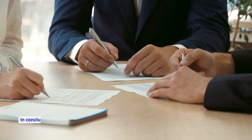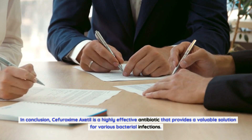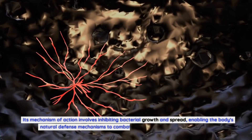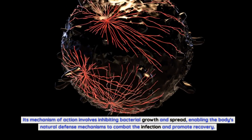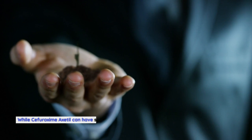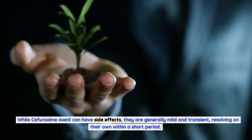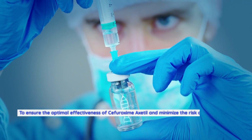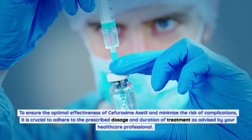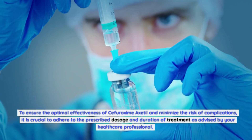In conclusion, Sifurozeme Axadol is a highly effective antibiotic that provides a valuable solution for various bacterial infections. Its mechanism of action involves inhibiting bacterial growth and spread, enabling the body's natural defense mechanisms to combat the infection and promote recovery. While Sifurozeme Axadol can have side effects, they are generally mild and transient, resolving on their own within a short period. To ensure optimal effectiveness and minimize the risk of complications, it is crucial to adhere to the prescribed dosage and duration of treatment as advised by your healthcare professional.